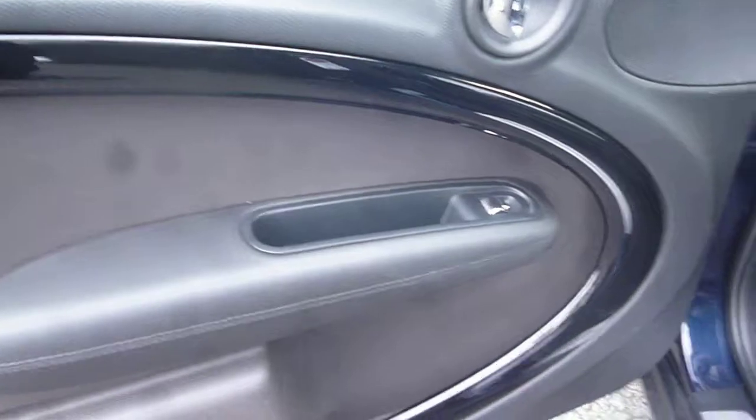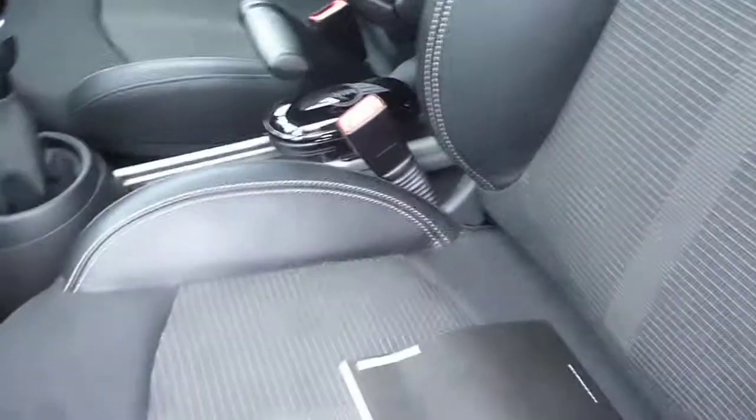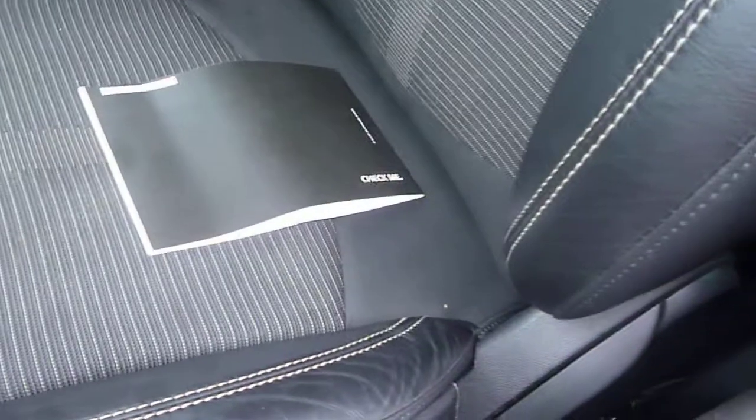The front door card is all good. There is a passenger airbag cut-off switch present. The log book is present, MOT is not due until December, and there is one service stamp as per the written description. The front seat upholstery is all okay.